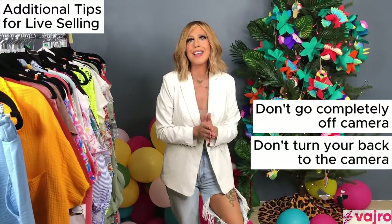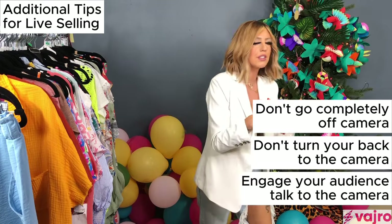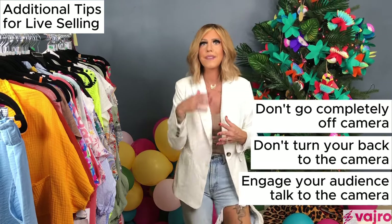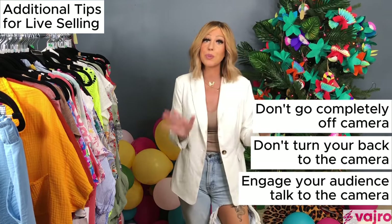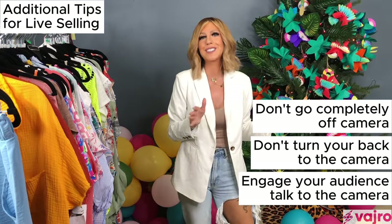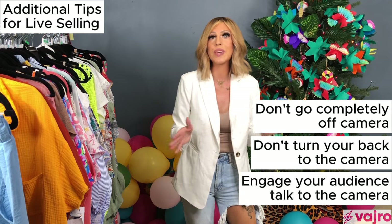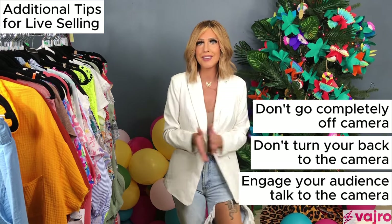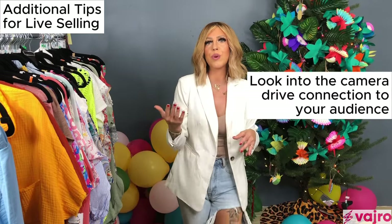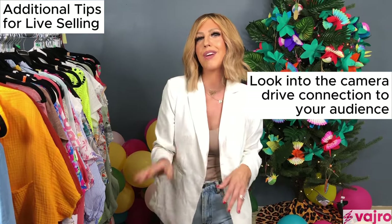Don't turn your back to the camera — it's just weird and off-putting. Also, if you have a side host or a friend with you, don't just talk to them and ignore the camera — that takes away from the sale. Always include your audience. Unless you're doing a planned skit, which is a whole other level, always look straight into the camera — not at yourself — because that's what creates connection with your audience.